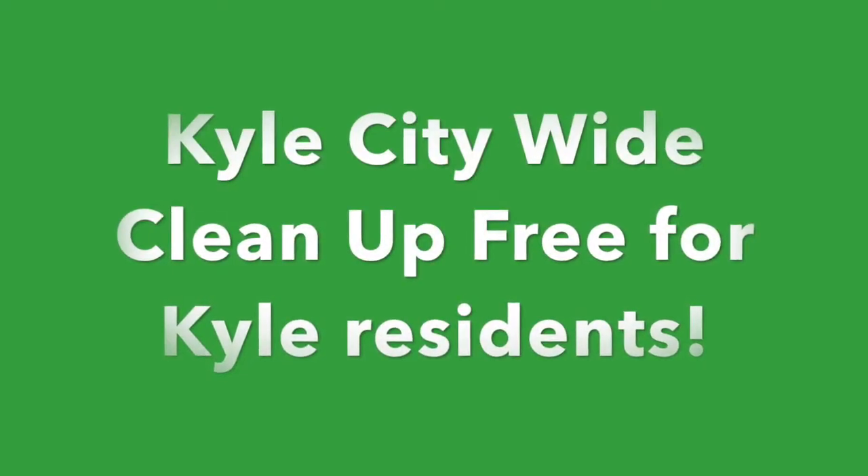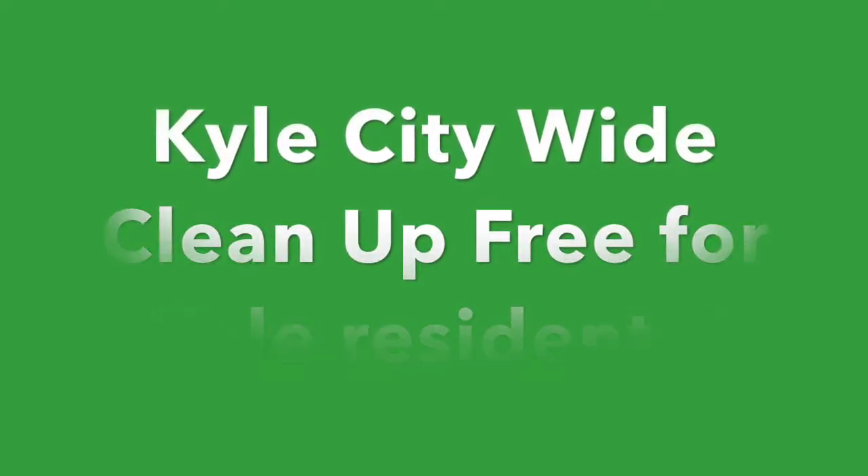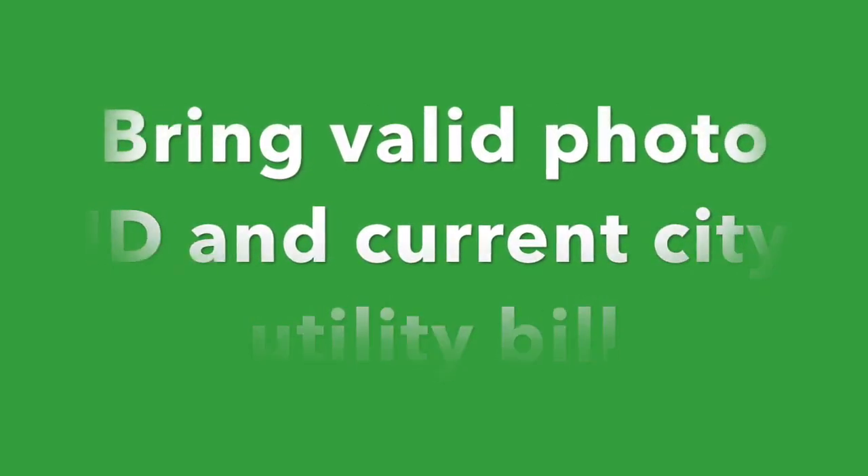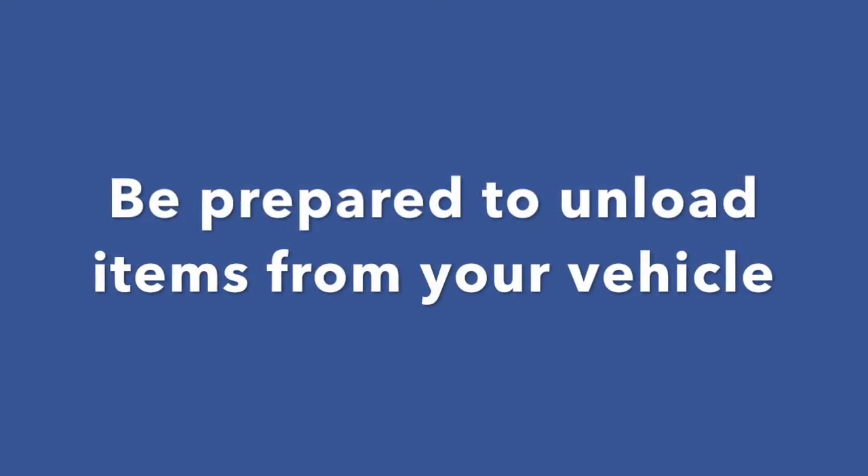You have to be in line by 11:30. Get here by 11:30 otherwise you probably won't be able to get your stuff in the roll-off dumpsters. This is a free event for City of Kyle residents. Please bring a valid photo ID and a current utility bill for the City of Kyle. You have to be a Kyle resident to come out here and drop stuff off.